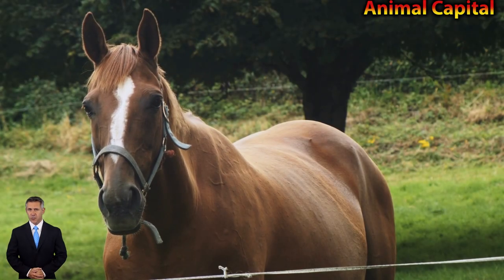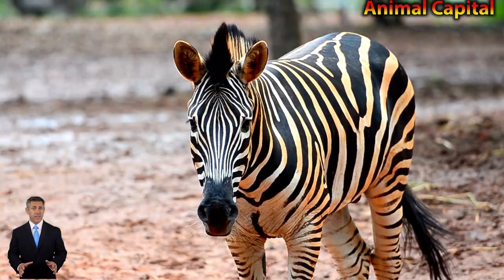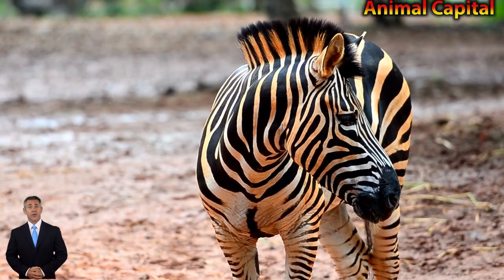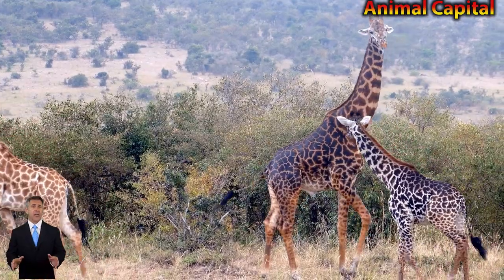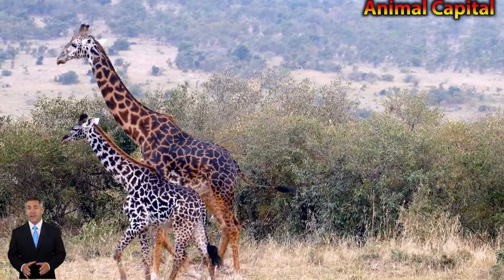Akita Inu is a veteran family breed and is very protective when it comes to guarding his or her own family. They have a double-layer coat that helps them survive the cold and harsh winters of the villages of Japan, and their robust body helps them to easily navigate the snow-covered mountains.